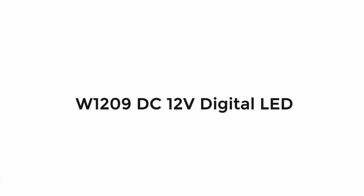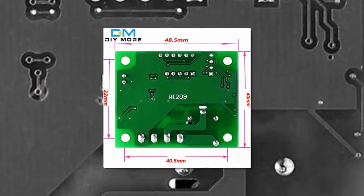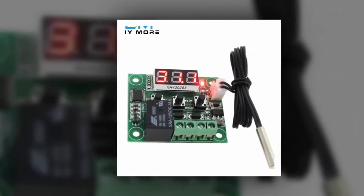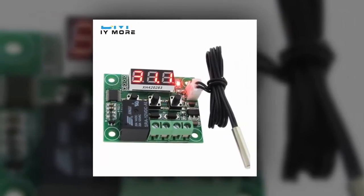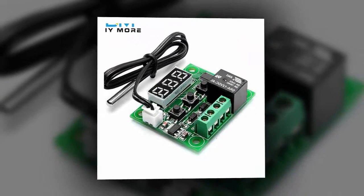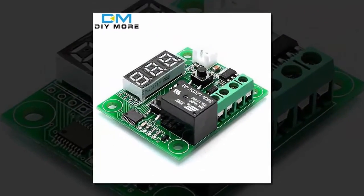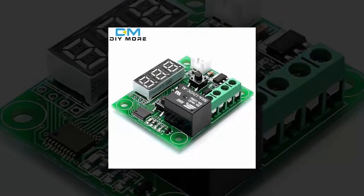Here is product number 4: the W1290 C12D digital LED thermostat. Brand name: DIY Door. Model number: 010-0617. Style: embedded. Temperature controller. Display type: digital. Usage: industrial. Max measuring temperature: 100 degrees C to 119 degrees C.